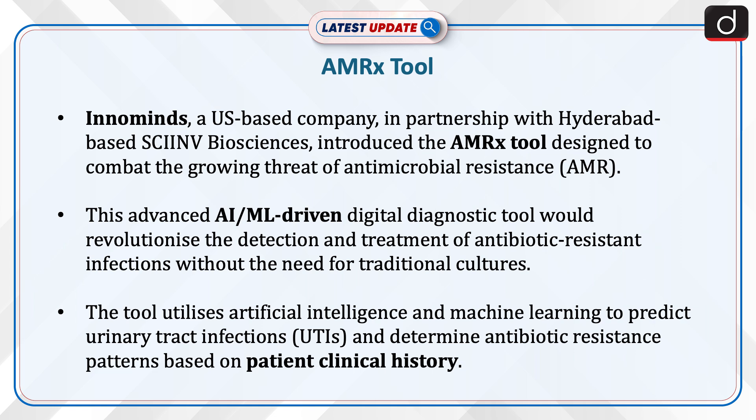This advanced AI-ML-driven digital diagnostic tool would revolutionize the detection and treatment of antibiotic-resistant infections without the need for traditional cultures. The tool utilizes artificial intelligence and machine learning to predict urinary tract infections and determine antibiotic-resistance patterns based on patient clinical history.